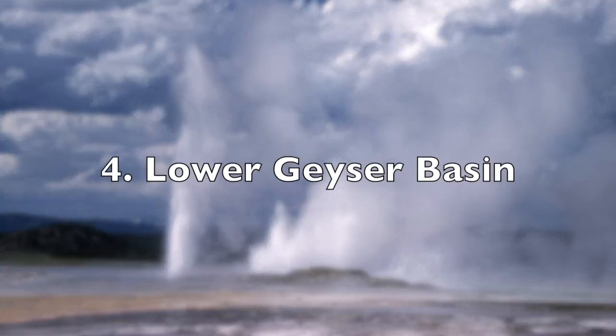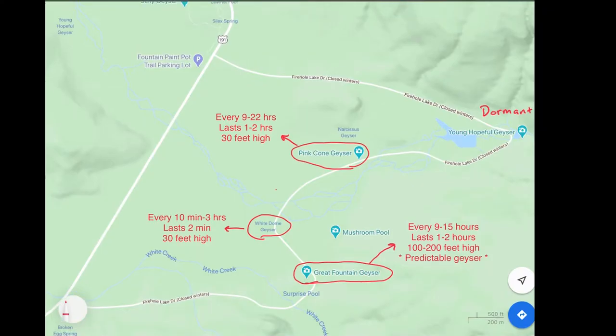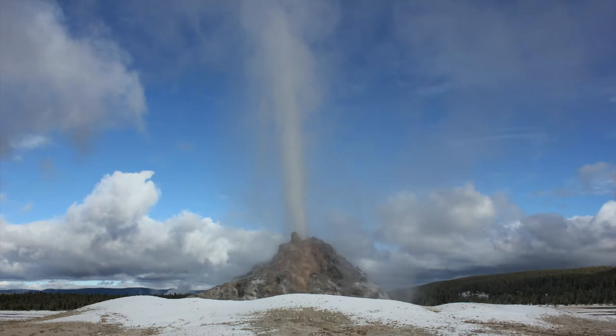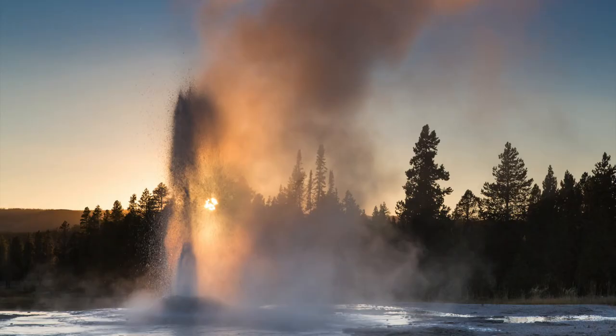The next area is the Lower Geyser Basin, which consists of Fountain Paint Pot and Firehole Lake Drive. Firehole Lake Drive is a one-way road with a couple of main geysers to watch for. The Great Fountain Geyser is the only predictable geyser in the park outside of the Old Faithful area — you can check the app to see its predicted eruption time, and it lasts one to two hours. The White Dome Geyser is nearby, goes off fairly often at about 30 feet high. The Pink Cone Geyser doesn't go off as often but also lasts one to two hours when it does.